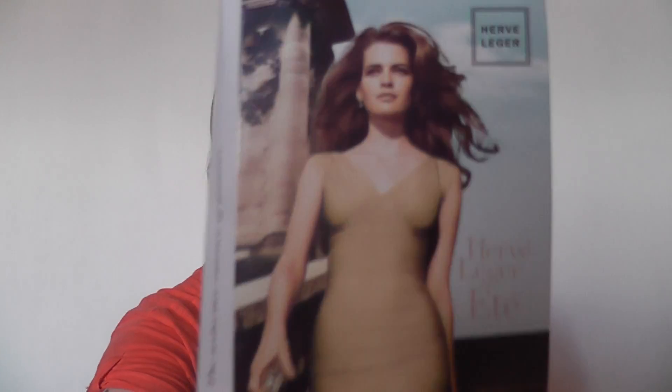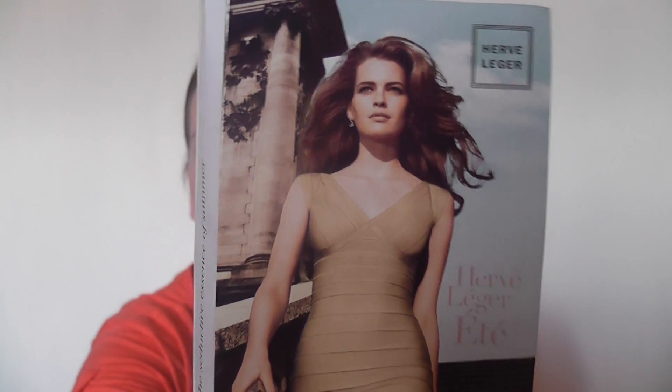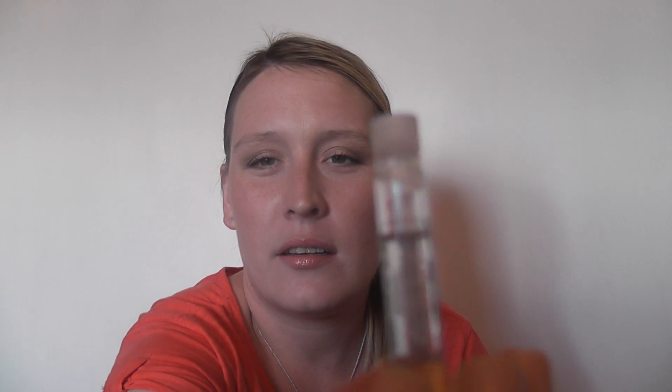Then, I ordered a couple of things from Avon. I ordered a Summer Breeze Shower Gel, which is the new shower gel for summer — it smells really nice, a bit citrusy. I also got a Hervilega perfume sample, and a new Solar Advanced Face Lotion with an SPF of 50. It incorporates sun care with skin care, so it protects your face while wrinkles are dramatically reduced. We'll see how that goes.